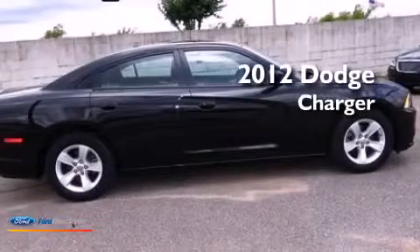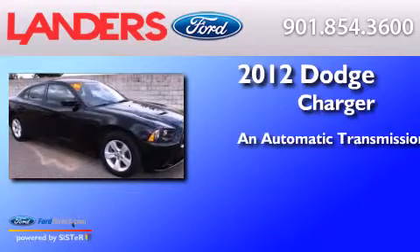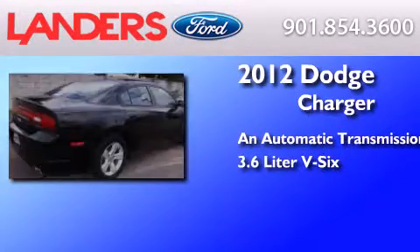This is a 2012 Dodge Charger. This four-door sedan has an automatic transmission and a 3.6-liter V6.